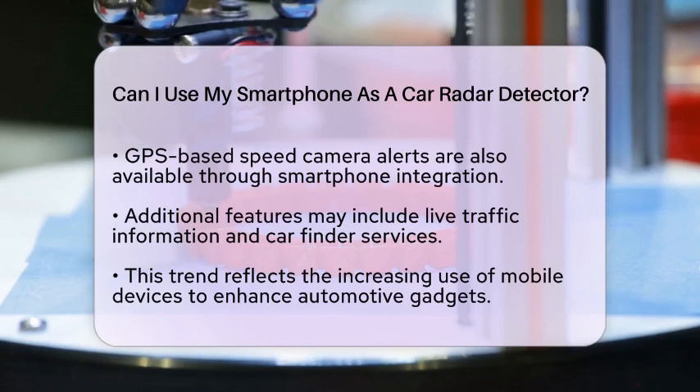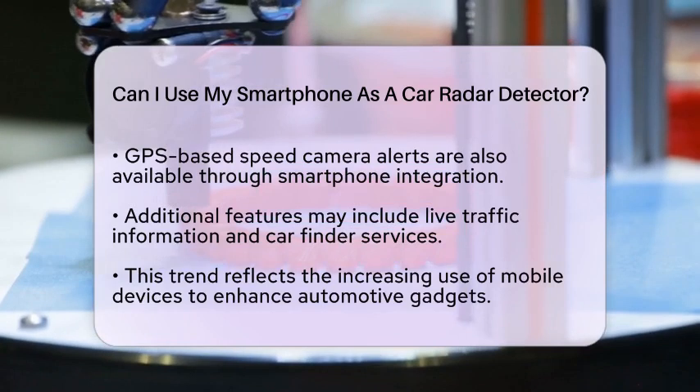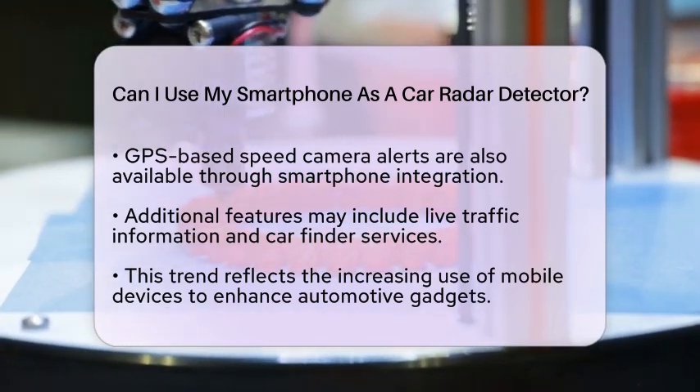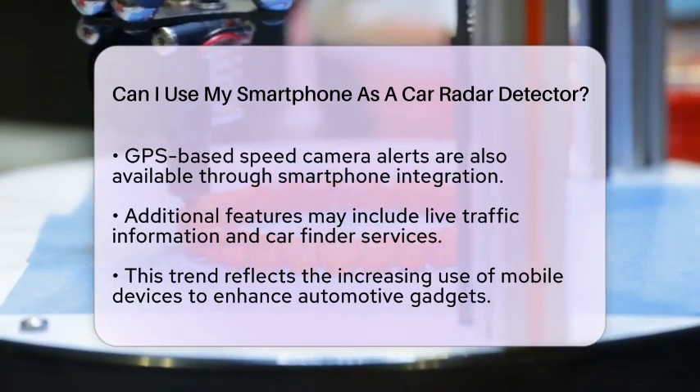You might find live traffic information, car finder services, and customizable vehicle icons. This integration aligns with current trends where mobile devices are increasingly used to augment various automotive gadgets and accessories.